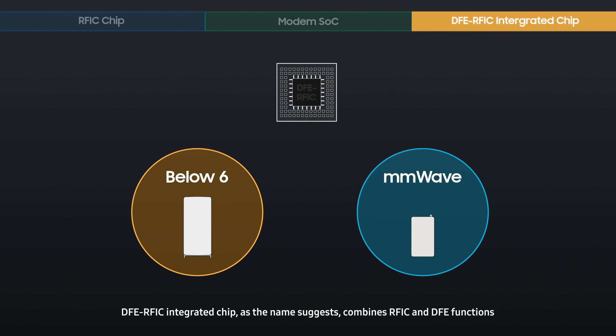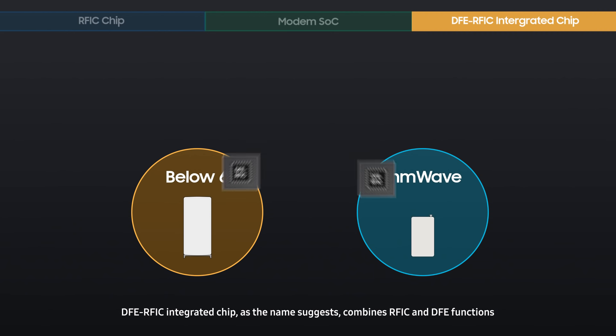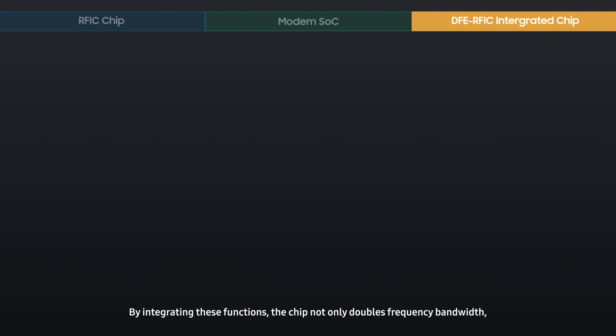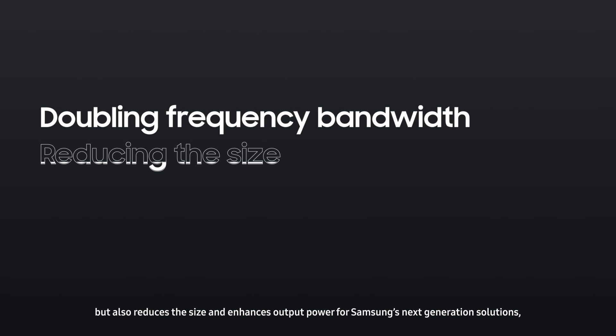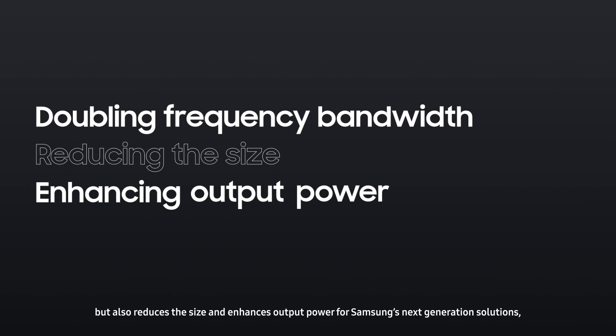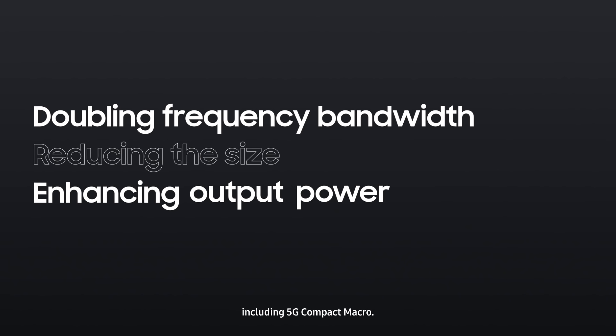The DFE RFIC-integrated chip, as the name suggests, combines RFIC and DFE functions for both below 6 GHz and millimeter-wave spectrums. By integrating these functions, the chip not only doubles frequency bandwidth, but also reduces the size and enhances output power for Samsung's next-generation solutions, including 5G Compact Macro.